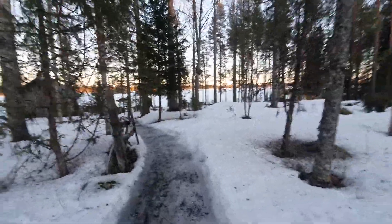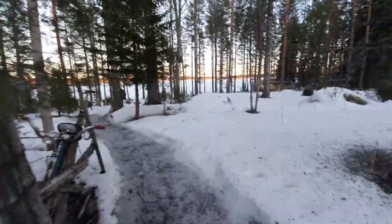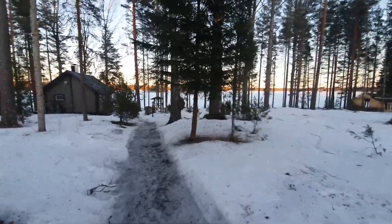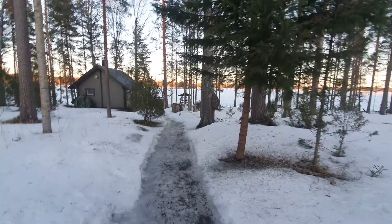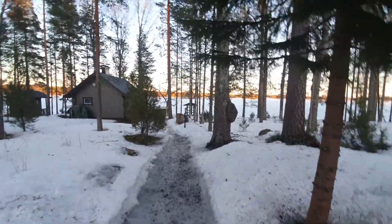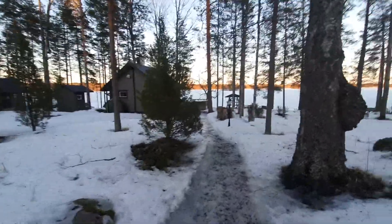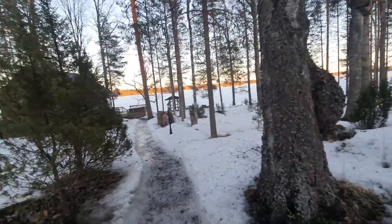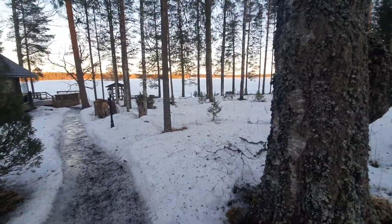Here we're going to the shore side. This is 170 meters of lakeside including a sandy beach, a little sandy beach here. There's rowing boats and a canoe. Of course this time of the year the more fun stuff is using the sledge or just walking on the ice, but no rowing boats right now.